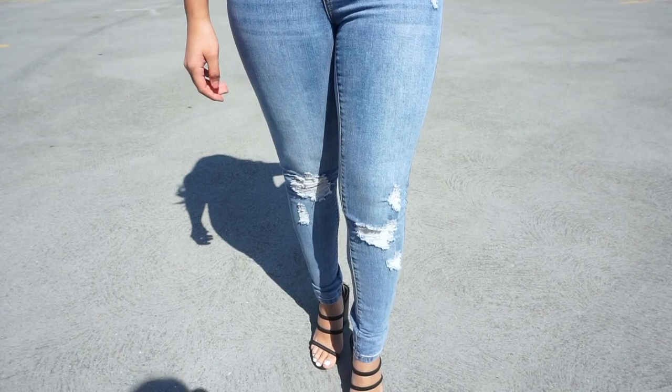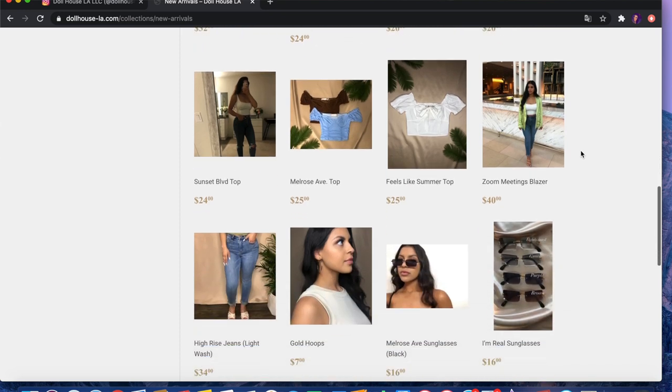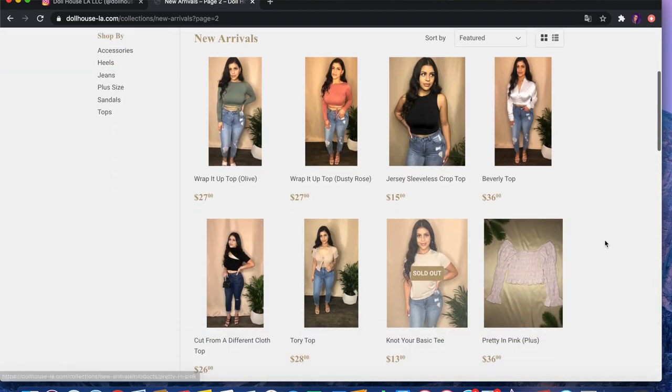I also got these heels — you guys will see them. They're super cute and super comfortable. They have a thick heel, so you won't get tired wearing them. I wanted to pick up shoes too, but I have probably one of the smallest feet — I'm basically a size 5 and she only carries 5½ and up. So Giselle, if you're watching, pick up size 5 because I need it. But she does have accessories like earrings and sunglasses — you guys will see the website.